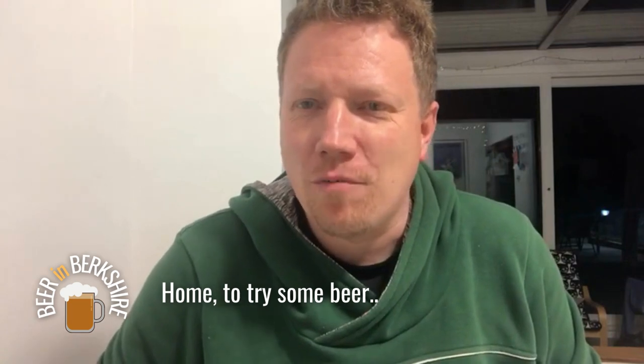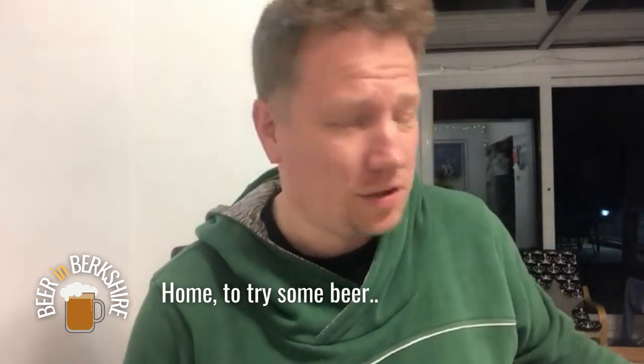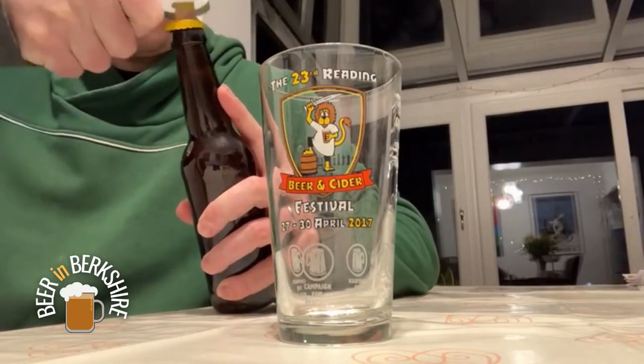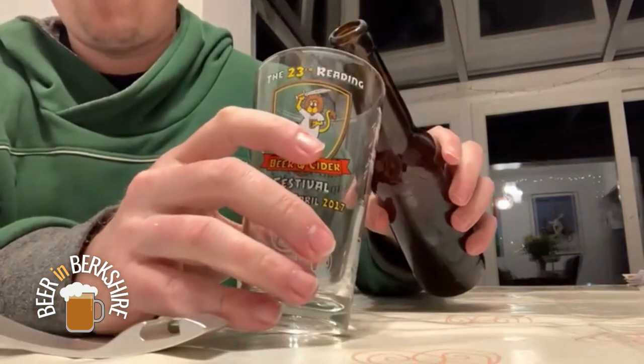Evening everybody. I've just got back home from Mortimer Brewing. I thought it would be a really wise and sensible decision to try one of the beers that I picked up from Mike. This is the Summer Lug IPA — no label on it just yet. Mike did say to me it was a slightly more traditional version of the Summer Lug than he'd normally do. Bear with me, we'll just open this up and you can check my dreadful pouring skills.